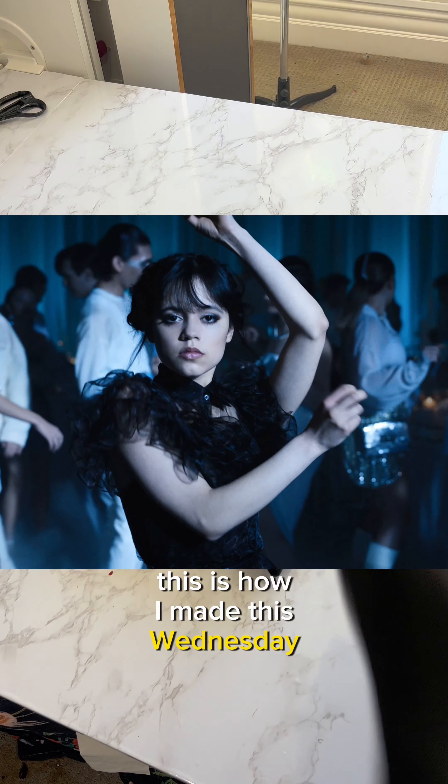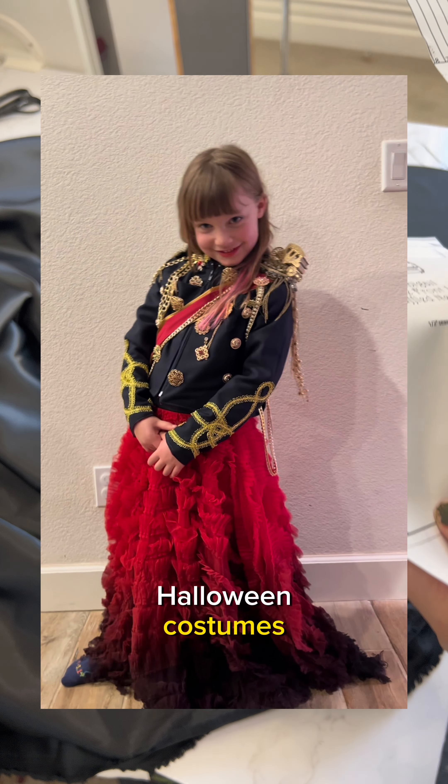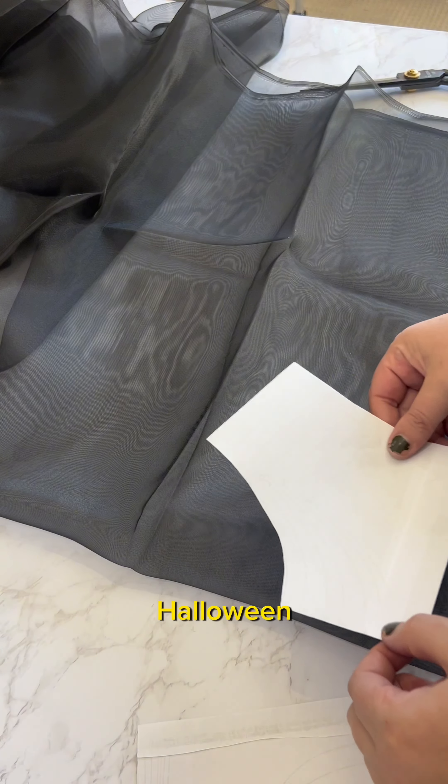This is how I made this Wednesday Addams dress for my niece. For the last couple years I've made my niece elaborate Halloween costumes, and this year was no exception. She, like every other nine year old, is obsessed with Wednesday Addams, and so she wants to be her for Halloween.